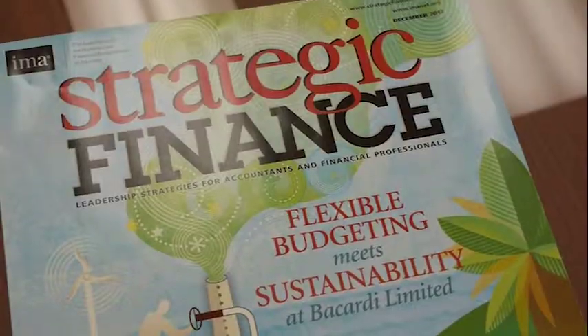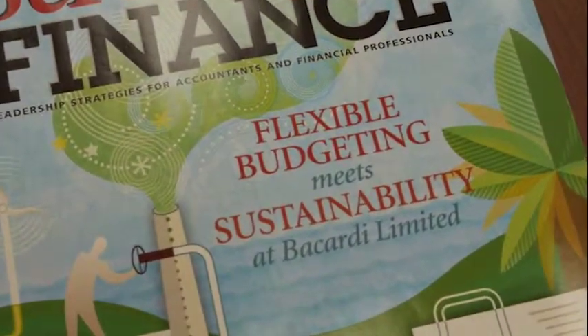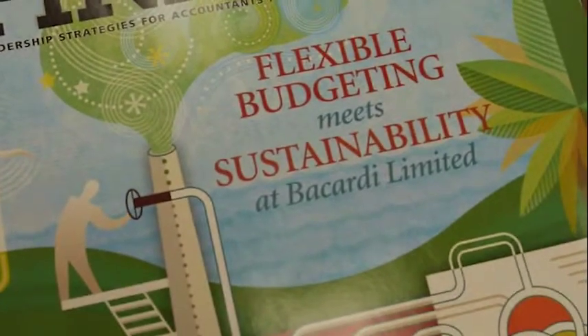The interesting thing is Strategic Finance came back and said they were so excited about it that they had chosen it as their feature story. What we're seeing is that there's very much an acceptance among academia and the people who really understand accounting. We have raised the bar, and we're hoping other companies will come up and meet us at that standard.